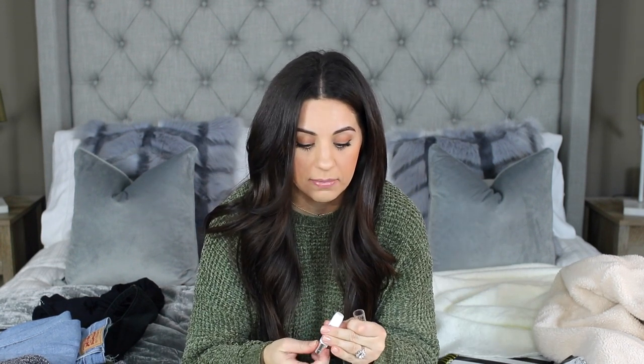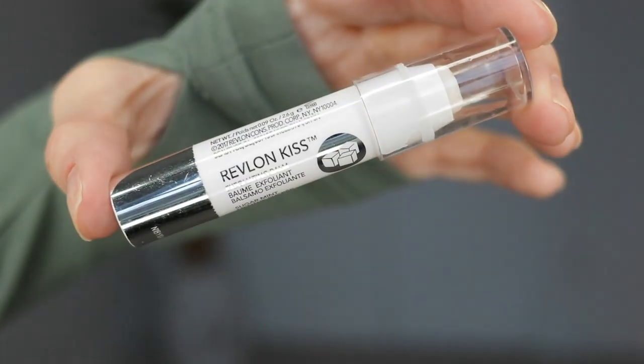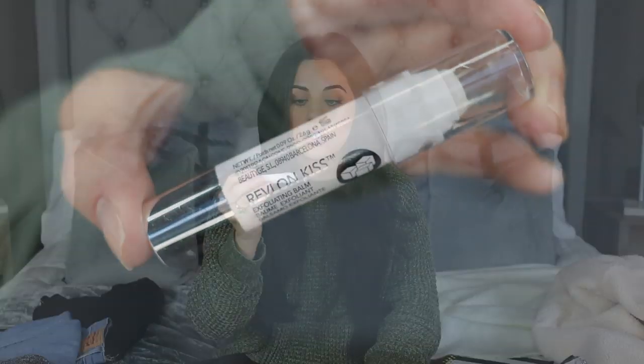Another favorite that I've got everybody I know hooked on is the Revlon Kiss — I showed this in a Walmart video a couple months back and now I have like six or seven of them, literally one in every room of my house. It's the Revlon Kiss Exfoliating Balm. It has these little beads in it and it just moisturizes your lips so much. Most of the time this is all I have on my lips. It kind of gets rid of dead skin and brings out your natural lip pigment — your lips look super moisturized and feel so good. I even put it on right before bed and can still feel it in the morning.